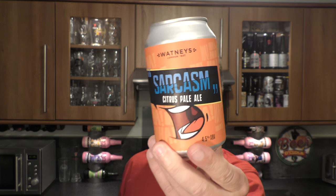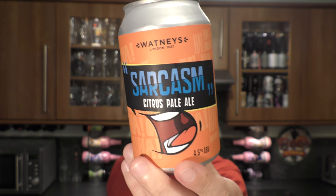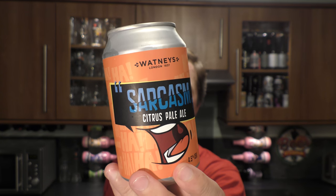It's beer o'clock on Real Old Craft Beer. Today we've got a beer from Watley's Brewery and it's a can of the Sarcasm Citrus Pale Ale coming in at 4.5% ABV.